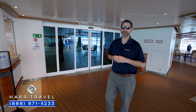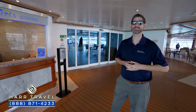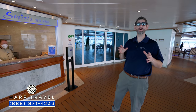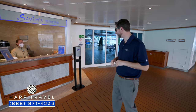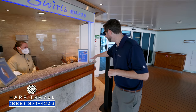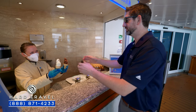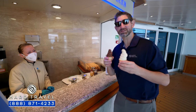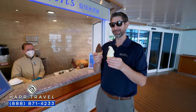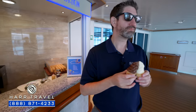Every time I do a ship tour, I always talk about my favorite dessert option on board — soft serve ice cream. Swirls is amazing. You're going to have different options each and every day, and they also have all kinds of fun toppings if you want to add those on. The staff knows me well — I make my swirl my way, with twice as much.